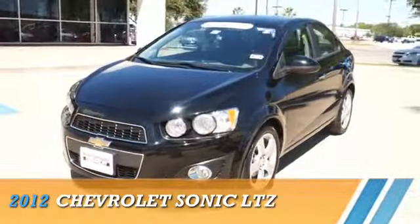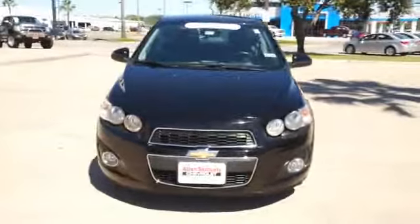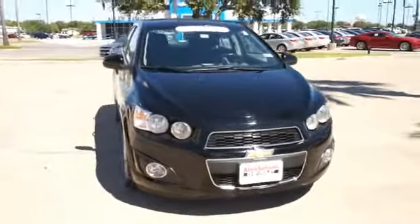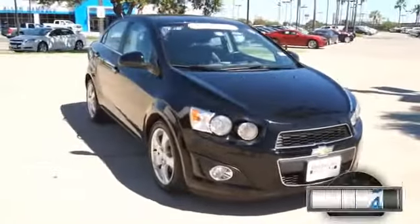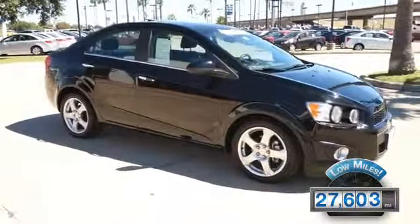Presenting the 2012 Chevrolet Sonic, powered by Front Wheel Drive, a 1.8-liter four-cylinder engine and an automatic transmission. With fewer than 30,000 miles, this vehicle has a long road ahead.